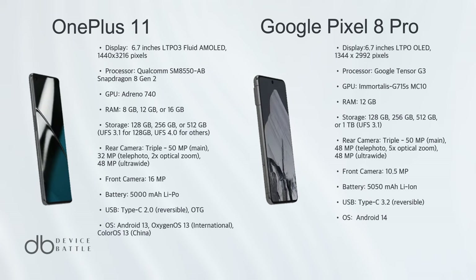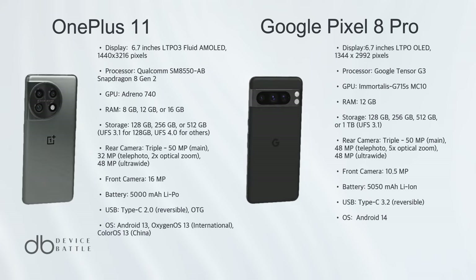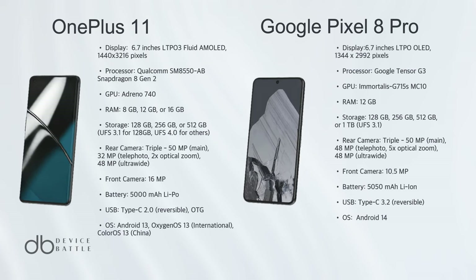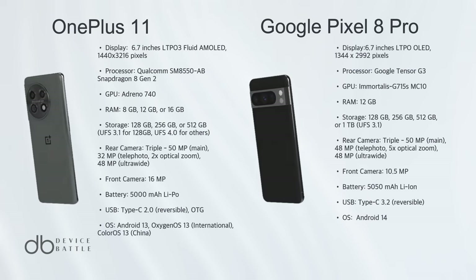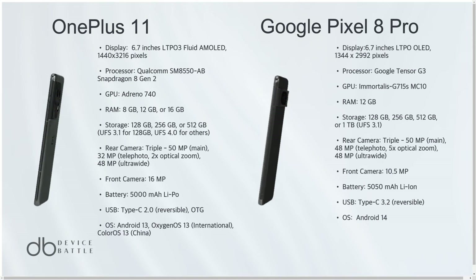It's a tough call with both smartphones bringing so much to the table. However, the crown goes to the Google Pixel 8 Pro. While both phones are quite evenly matched in display and performance, the Pixel 8 Pro edges ahead with its superior camera features and the innovative Google Tensor chipset.